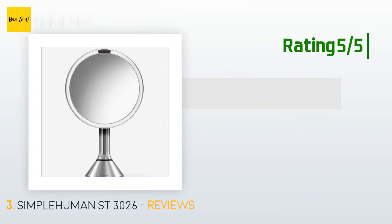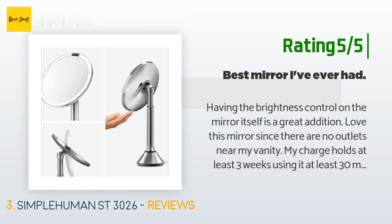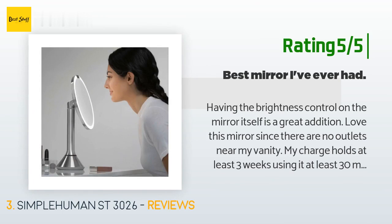Another happy customer said: having the brightness control on the mirror itself is a great addition. I love this mirror. Since there are no outlets near my vanity, my charge holds at least three weeks using it at least 30 minutes a day.